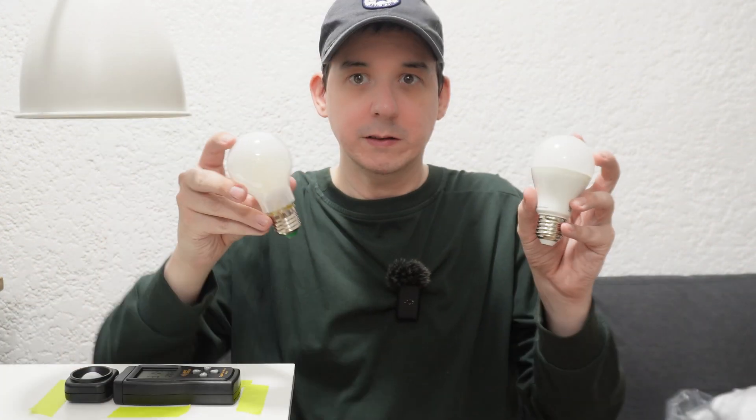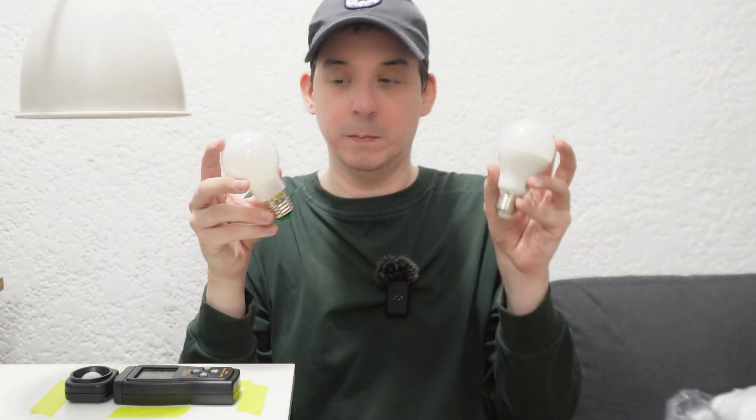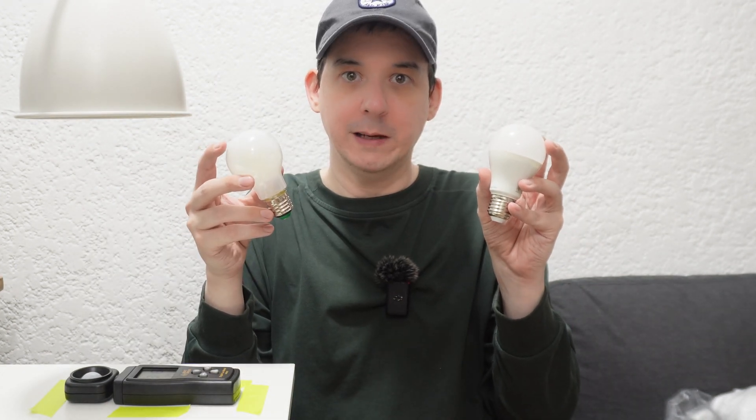So basically this is twice as efficient compared to this light bulb. And to demonstrate this I've got two LED bulbs — both of them are five watts from well-respected international brands — and we're going to compare them against each other with the help of a lux meter.